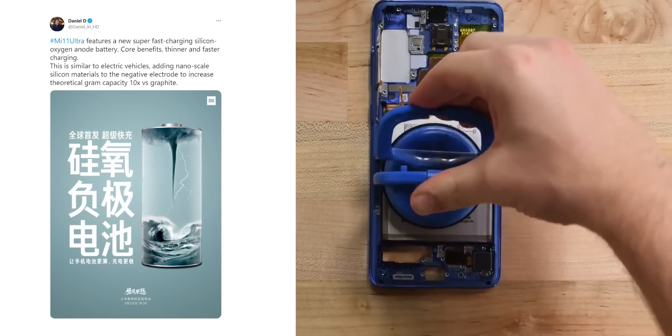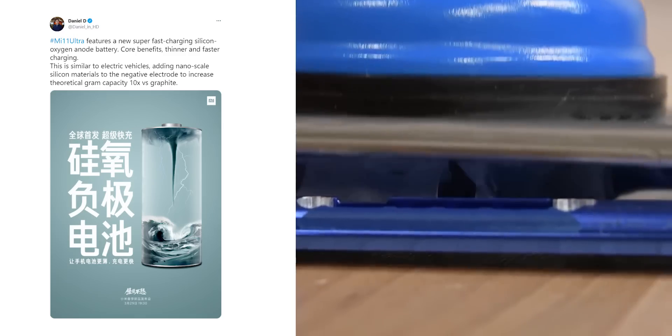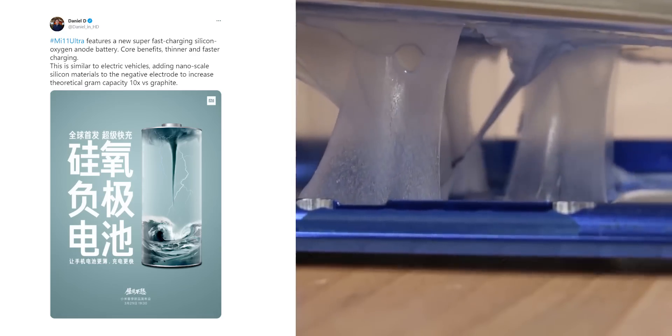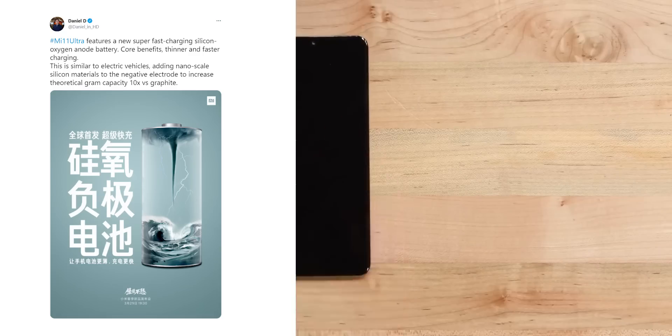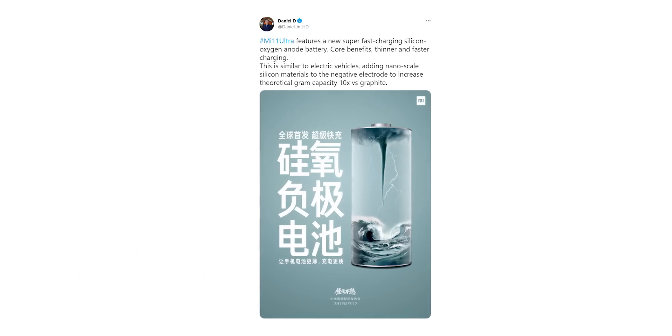The company says this new technology will apparently make way for battery cells that are much slimmer and also offer significantly faster charging speeds than what current lithium-ion batteries are capable of. Most importantly, this silicon-oxygen anode battery can increase the theoretical gram capacity by up to 10x in comparison to standard lithium-ion batteries.